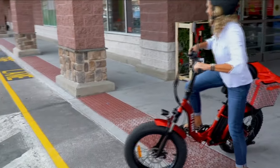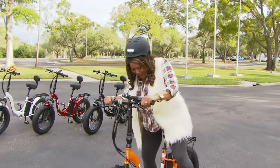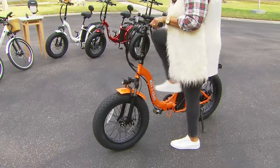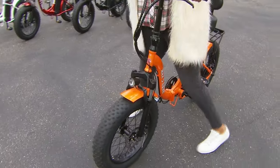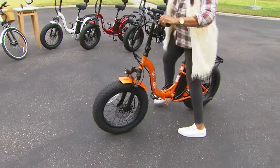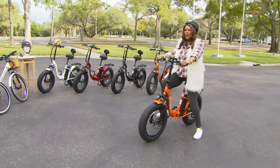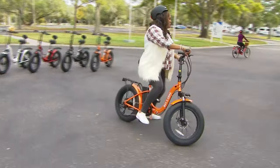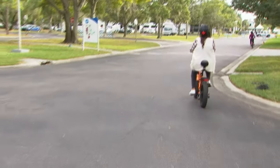Just decide when you want to pick it up. I say get it in time for Christmas — what a surprise. Look at how easy it is to get on and off. Your dexterity — you just go on and off just like that. Kick up the kickstand and get on. It's a very cozy, comfy seat, and you can pedal or not pedal. I love riding this bike, so I'm just going to go ahead and pedal — woo!